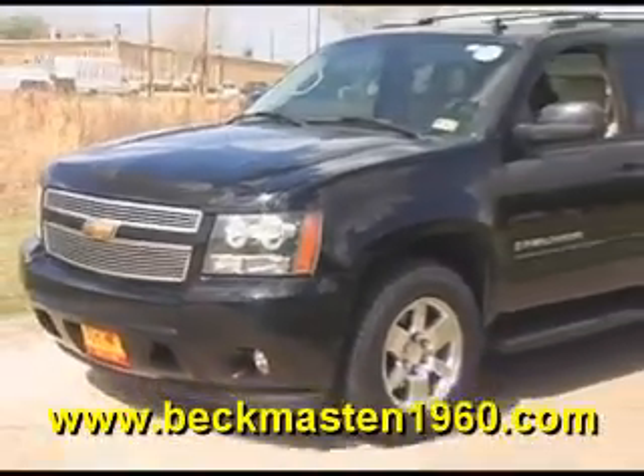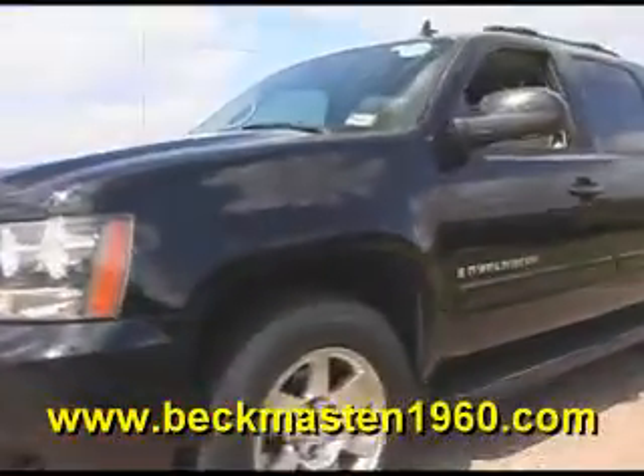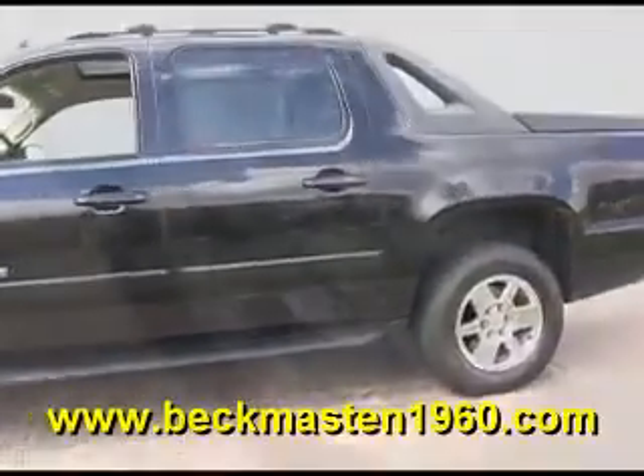Beckenmaster 1960 proudly presents this 2007 Chevy Avalanche LT. It is a crew cab and it is in outstanding condition, featuring polished alloy wheels.